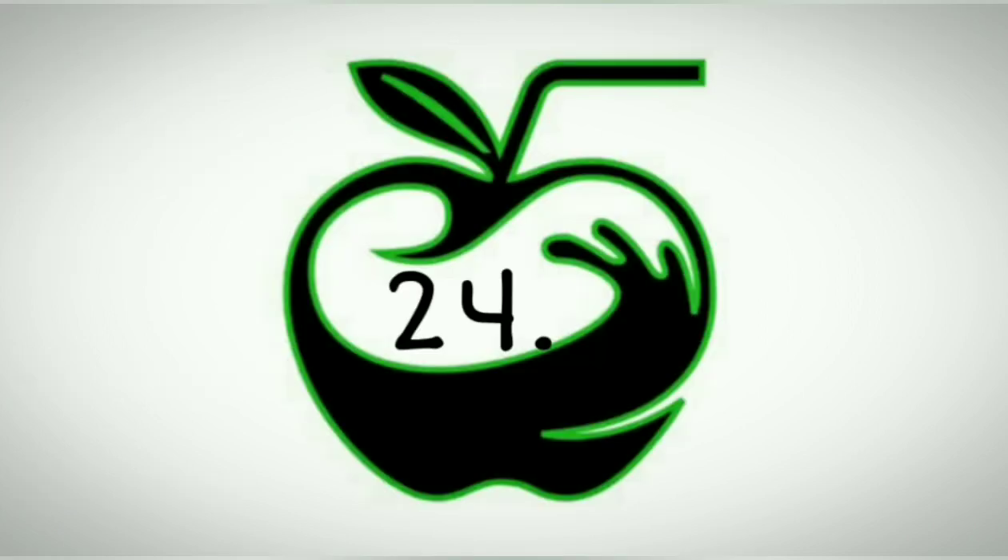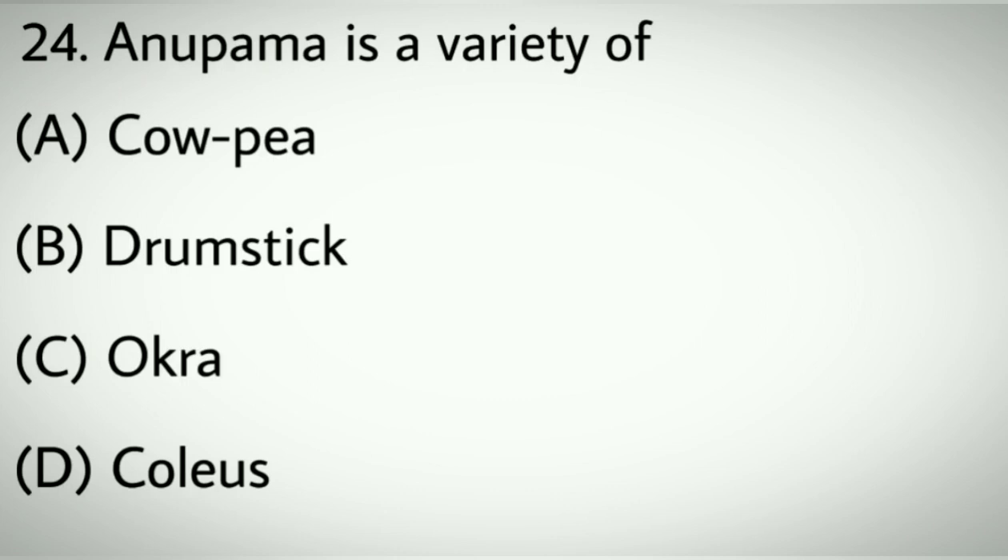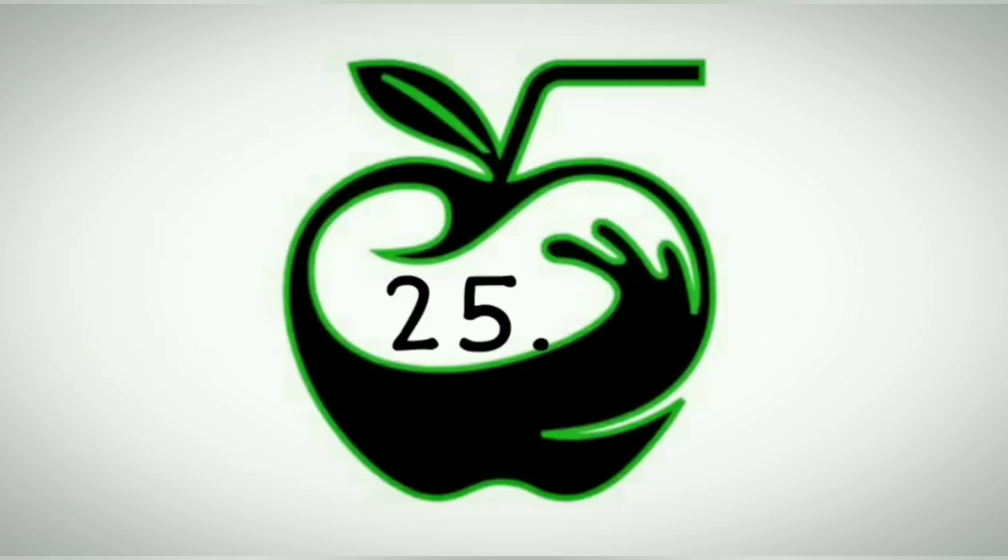Question number twenty-four: Annipomai is a variety of which crop? Options A: Cowpea. B: Drumstick. C: Okra. D: Coleus. Correct answer: B, Drumstick.